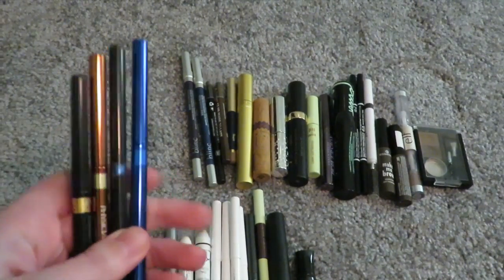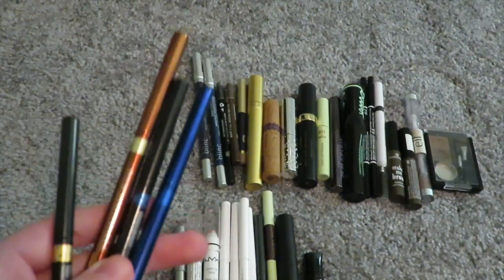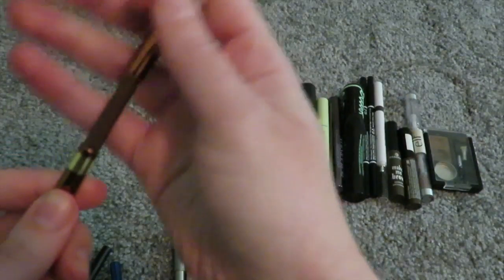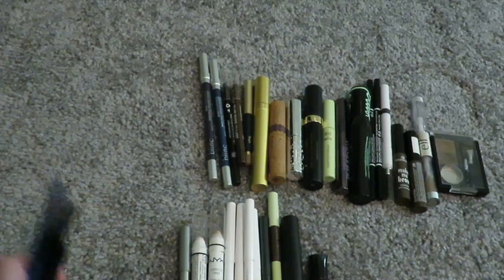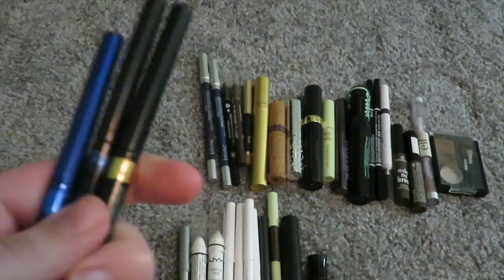Then four eyeliners from Physicians Formula. I thought one of them lasted, but then I went to the bathroom at work and realized it doesn't last at all. There's still product left so I'll keep one — it's a different color. Decluttering the others. Black looks just so harsh on me and it smudges and looks terrible.